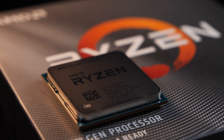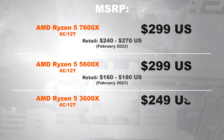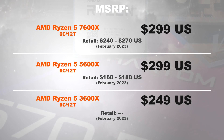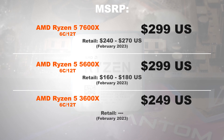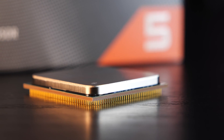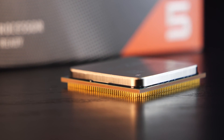As always, let's kick things off with the price. In February 2023, for the 7600X, you're shelling out 240 to 270 US dollars, whereas the predecessor, the 5600X, you can pick up for about 160 to 180 dollars. Realistic pricing for the now slightly dated 3600X I am not going to name today, since those no longer make a whole lot of sense.